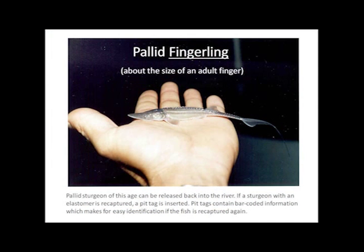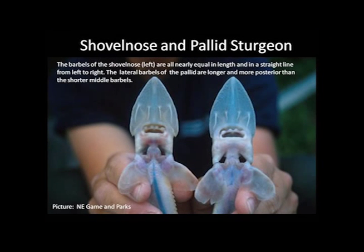Young sturgeon can be released back into the river. If a sturgeon with an elastomere is recaptured, a PIT tag is inserted, making identification easier if the fish is recaptured again. A shovelnose is shown on the left and a pallid on the right. Note the differences in their barbels — the barbels are the easiest way to distinguish the two. The pallid on the right has a V-notch cut out of one pectoral fin; this notch was taken for DNA testing purposes and it will grow back.